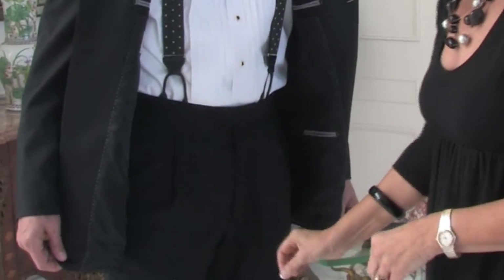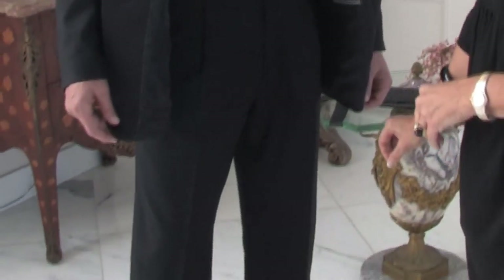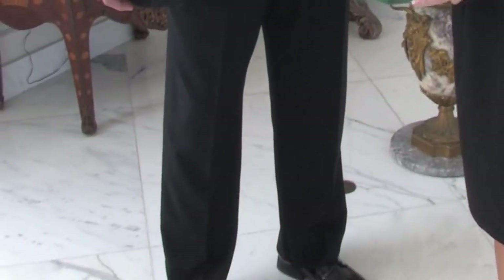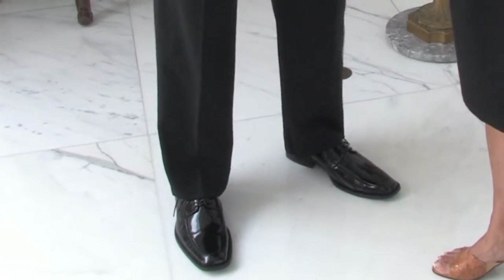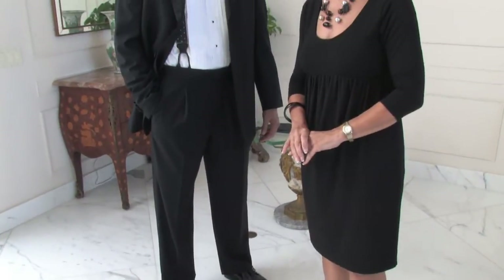The pants should be perfectly tailored and hemmed so that there is a break above the shoe. And the shoes, gentlemen, should always be patent leather, as that is the formal shoe to wear with a tuxedo. Do not wear your work shoes with a tuxedo.